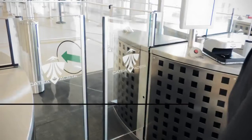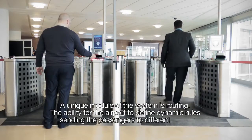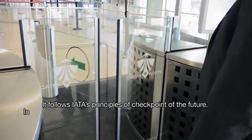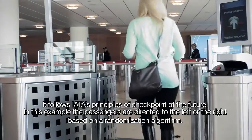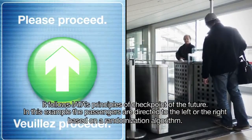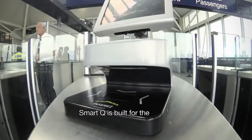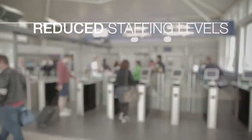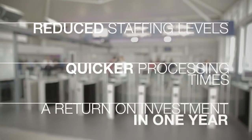A unique module of the system is routing — the ability for the airport to define dynamic rules sending passengers to different lanes. It follows IATA's principles of the checkpoint of the future. In this example, passengers are directed to the left or the right based on a randomisation algorithm. SmartQ is built for the future: airports can expect reduced staffing levels and subsequent cost savings, quicker processing times, and a return on investment within one year.